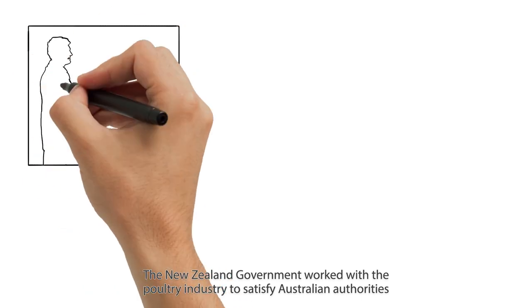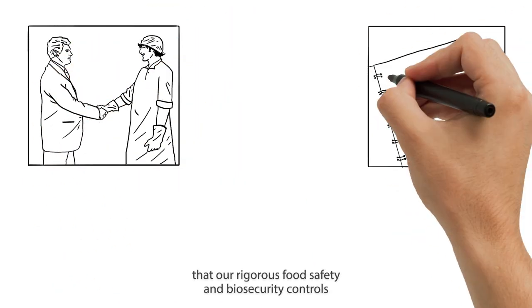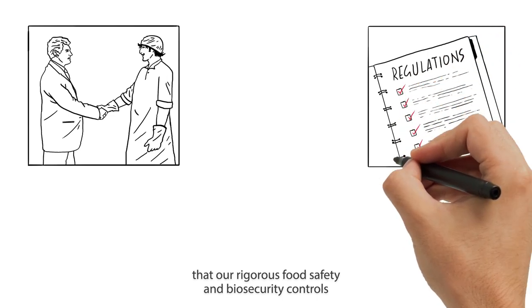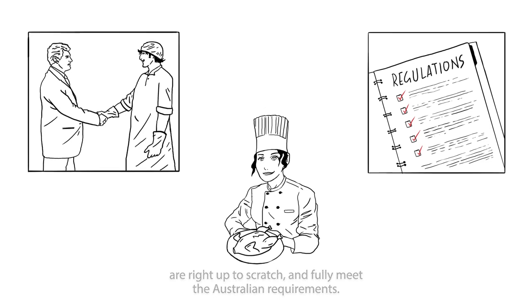The New Zealand government worked with the poultry industry to satisfy Australian authorities that our rigorous food safety and biosecurity controls are right up to scratch, and fully meet the Australian requirements.